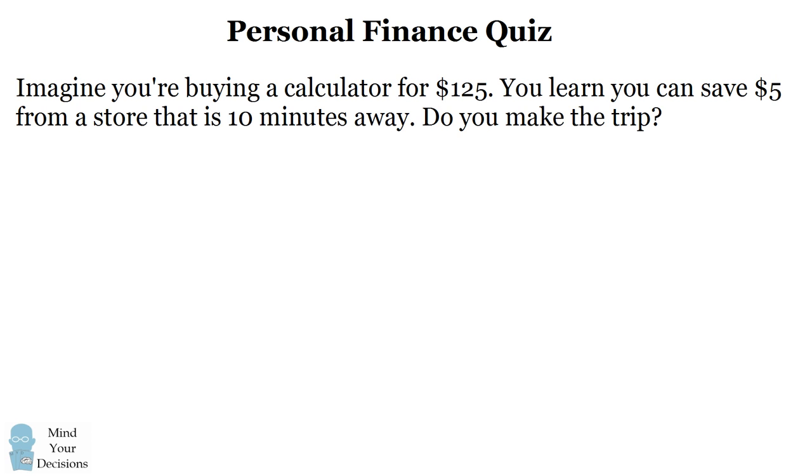Imagine you're buying a calculator for $125. You will learn that you can save $5 by making a 10-minute trip to a nearby store. Do you make the trip?